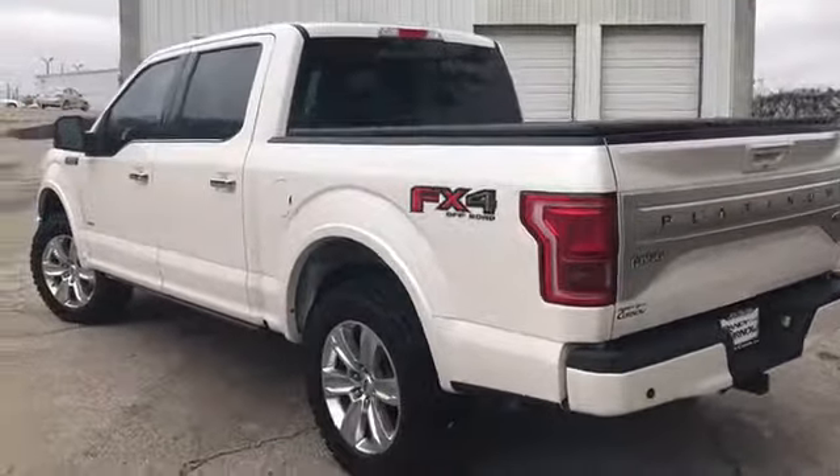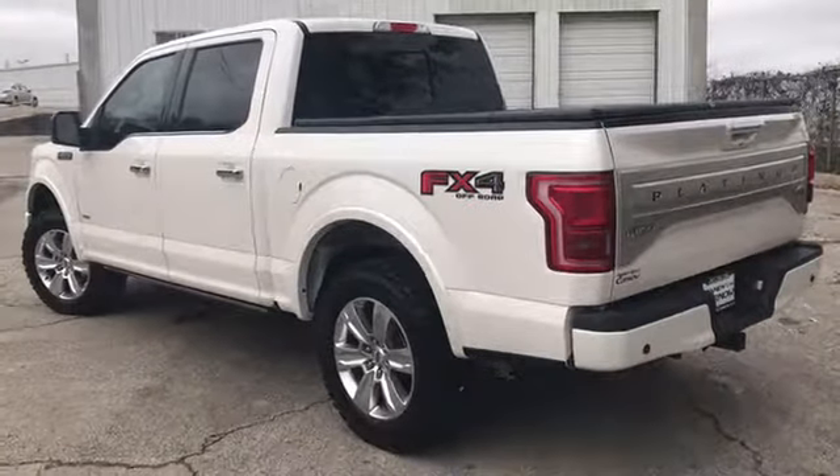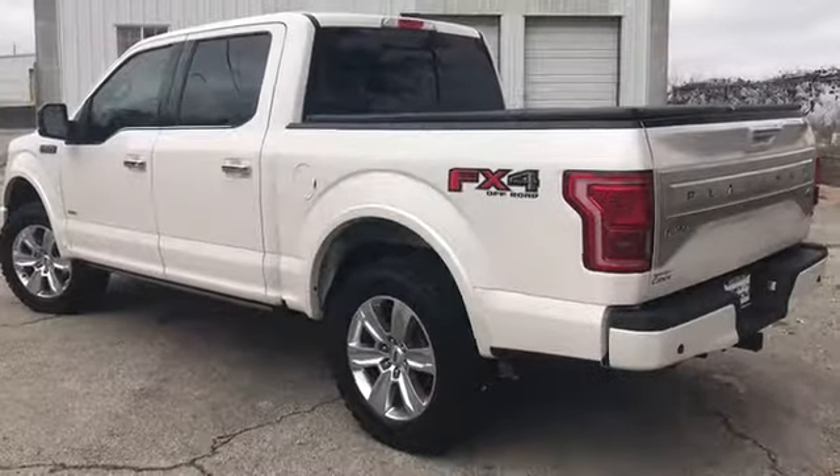I should say tailgate release. We do these videos so you get a better idea of the options and condition of a vehicle than you would with traditional still photos. Now let's have a look inside.